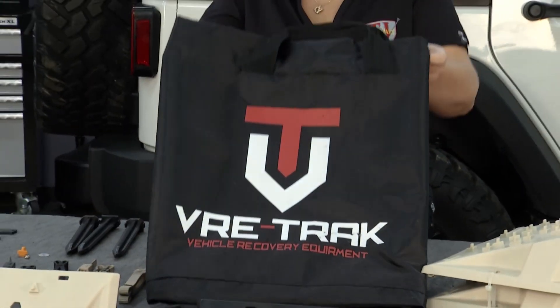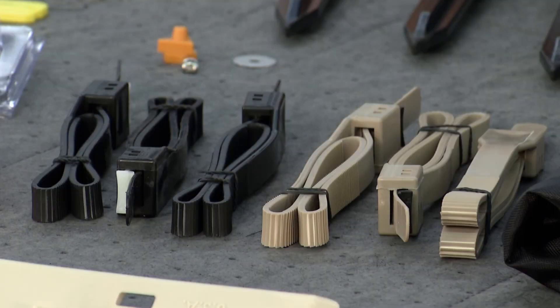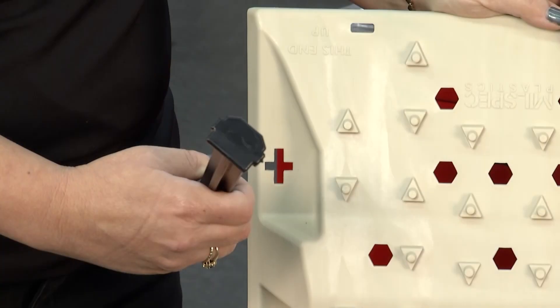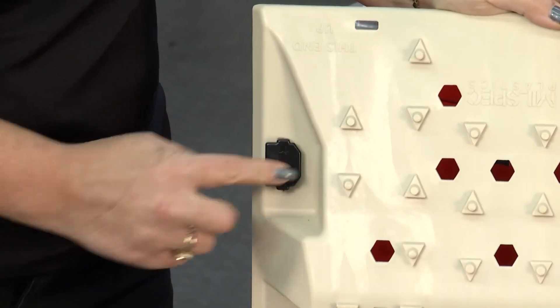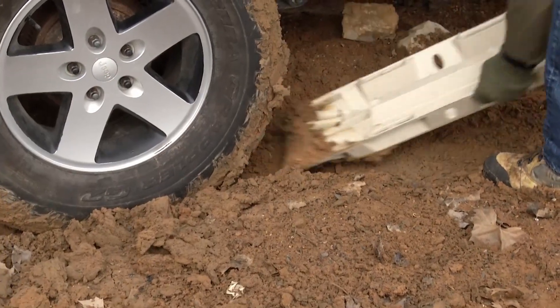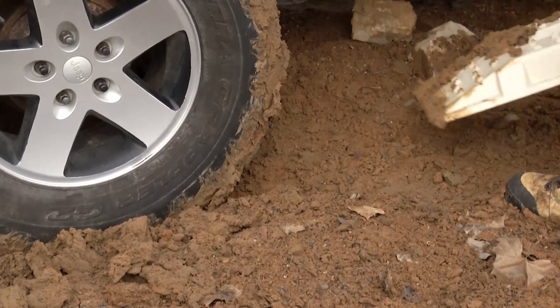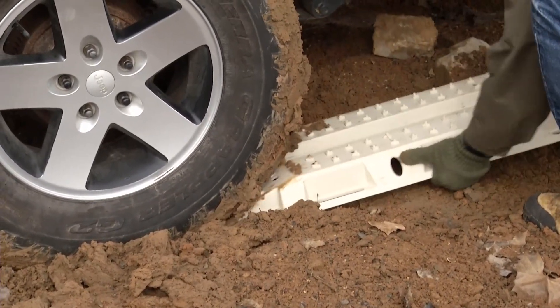The kit comes with a bag, some extreme zip ties, stakes, and everything you need if you were to happen to get stuck. The bottom line is this: you're out there to have fun, but you've got to be prepared. And this is as prepared as you can be. If you find yourself stuck, you will put this under your wheel and all of a sudden you'll get some traction and move on.